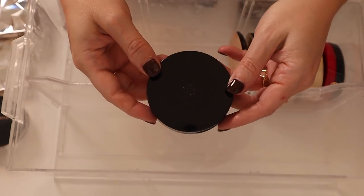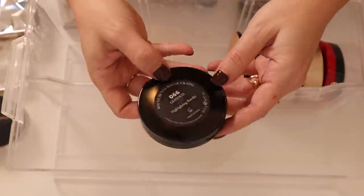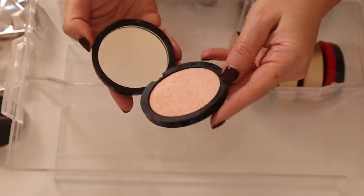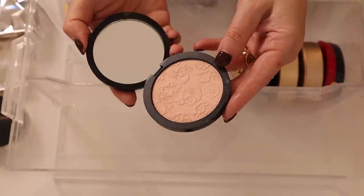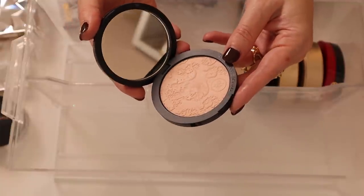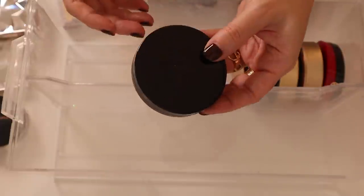I have this incredibly old Rouge Bunny Rouge Highlighting Powder in Number 66 Goddess — I just can't get rid of it. It's more like a true sense of highlight, just a light kind of powder without much reflectiveness, very very subtle. I don't really have anything like this in my collection — that's probably why I've held on to it.